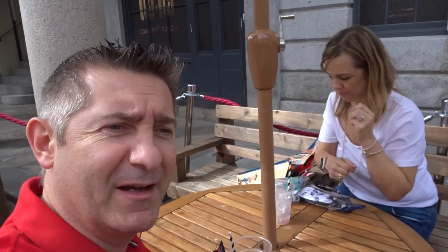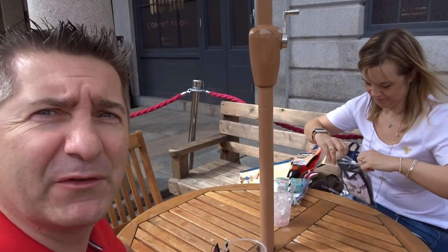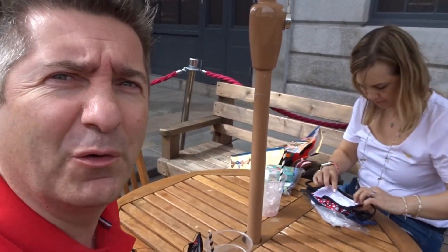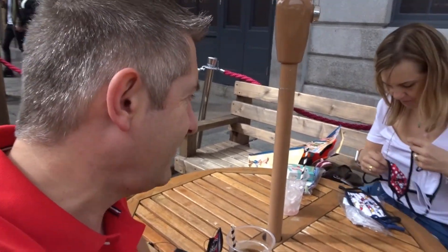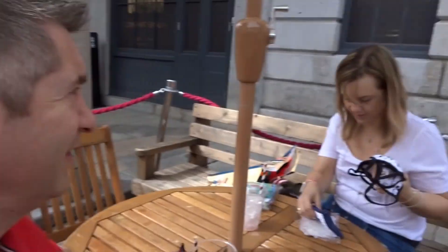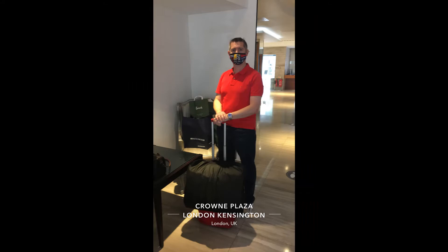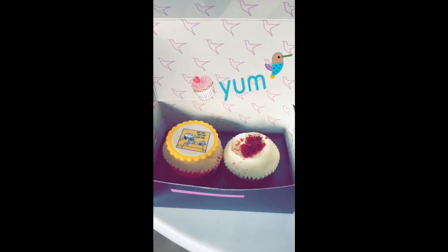So we're at Covent Garden now. We did Forbidden Planet and took a load of pictures for our lad to have a look at - he's texted back to say what he'd like. We've stopped at a little café called NANA for a drink, as it's still quite warm.